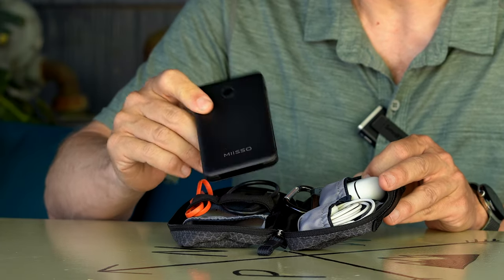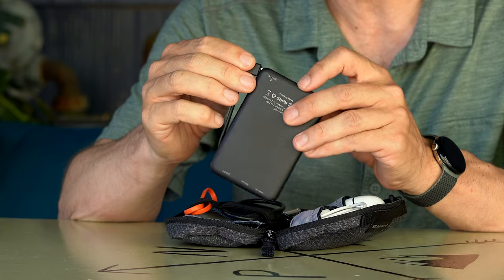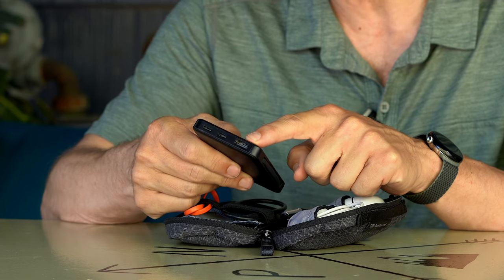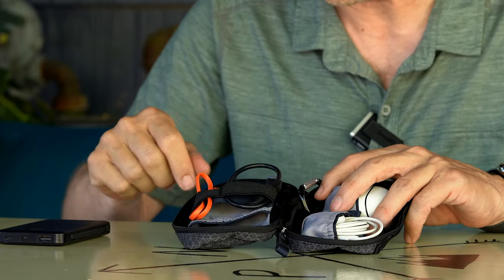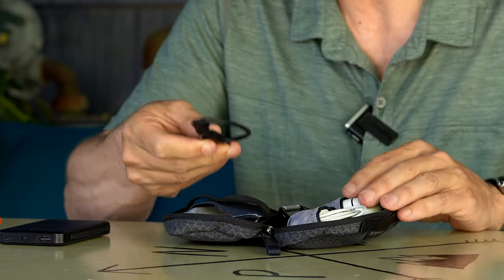The first thing inside is this small Miso 6,000 milliamp battery. I really like this because it has built-in cords for Apple and USB-C, which is what most of my devices use. And maybe more importantly, it has a standard USB that you can plug whatever cord you need into. You can also charge it via USB-C or micro USB. I also have a micro USB cable and a standard USB-C cable stored in the little elastic wire holders.